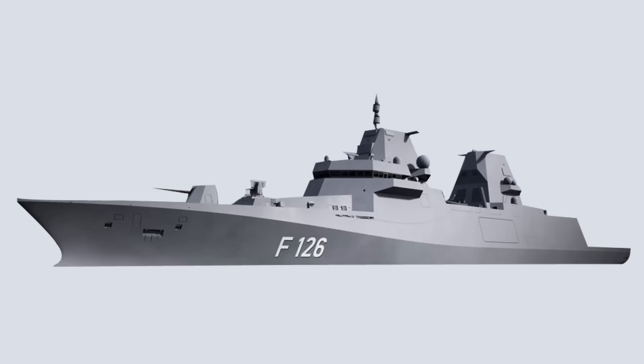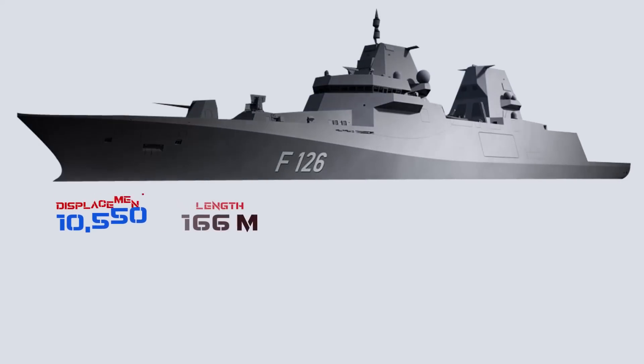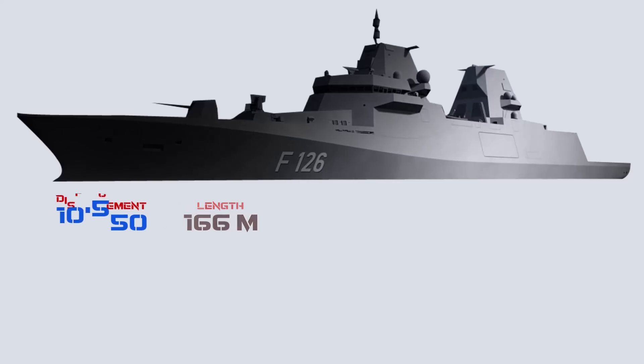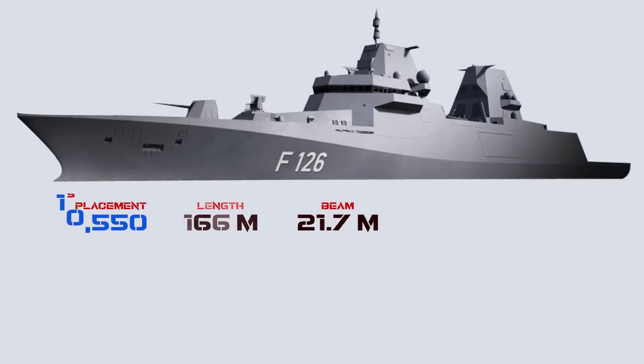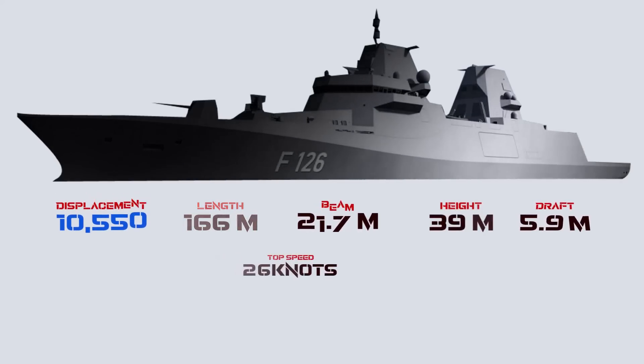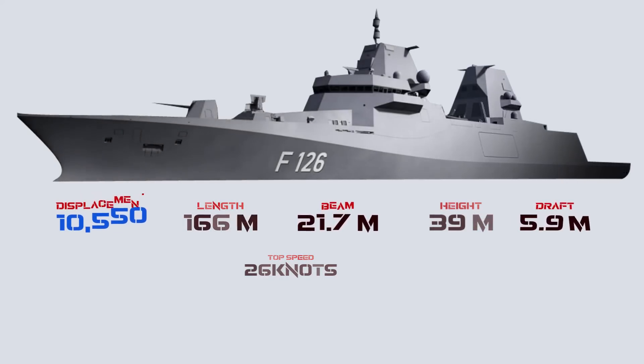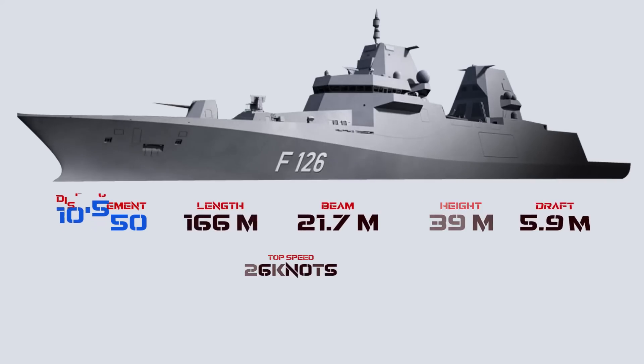The F-126 super frigate has a displacement of 10,550 tons, a length of 166 meters (544 feet 7 inches), a beam of 21.7 meters (71 feet 2 inches), a height of about 39 meters (127 feet 11 inches), and a draft of 5.9 meters (19 feet 4 inches). It has a full speed of 26 knots (48 km/h) and a range of around 7,400 kilometers at a speed of 18 knots.